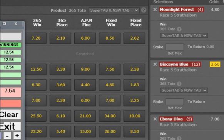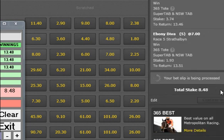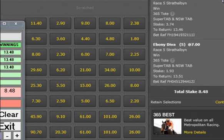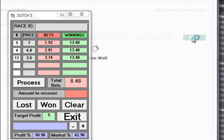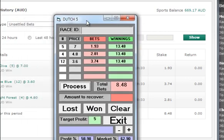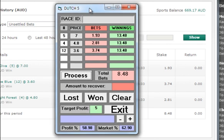Number 12 is coming in to 3.60, so I need to change that price. Process — and then we go and put the bets in: number 4 at $2.81, number 12 at $3.74, and number 5 at $1.93. Accept, place bet, confirm. We can see the reference number, so our bets are on. I always like to push history with Bet365 because you never know if your bets are on. We can see number 5 at 7s, number 12 at 3.6, and number 4 at 4.8. We're good to go, and we'll be back as soon as Strathalban race 5 is run.